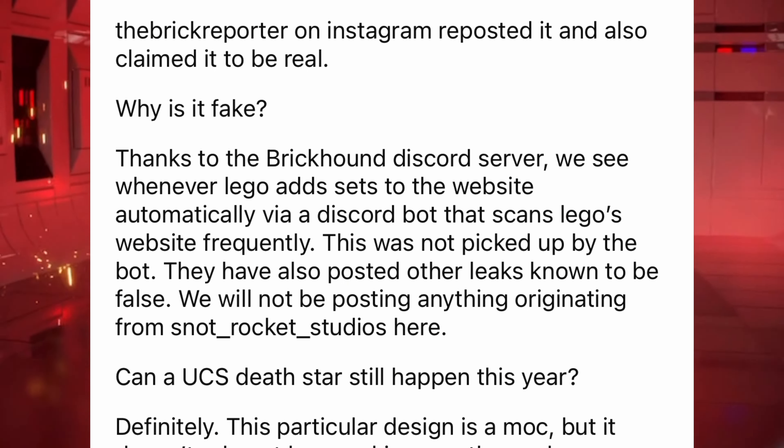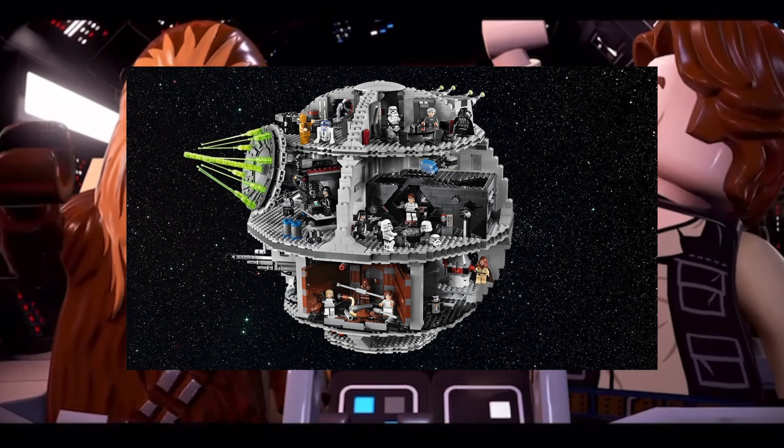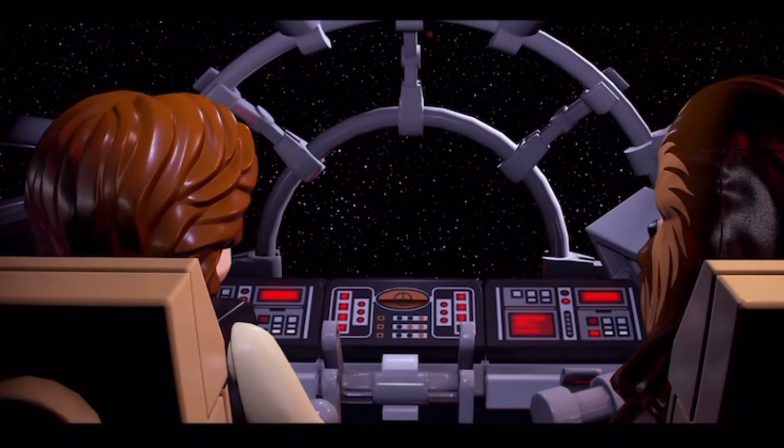Stick till the end because it's not all bad news, but I have to firstly debunk this rumour. As mentioned on the LEGO Star Wars leaks Reddit page, this leak is definitely fake. Due to the Brickhound Discord server, they can see whenever LEGO adds a new set, and this set just didn't appear. Not only that, but the sources are not very trustworthy and not very reputable as LEGO leak sources.